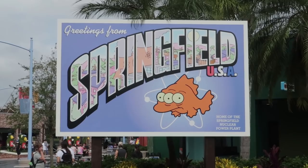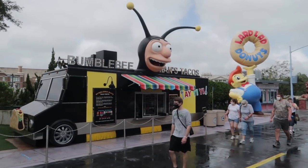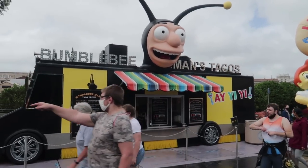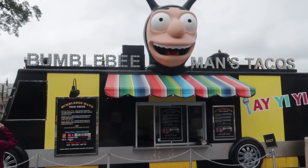A lot of good choices to eat here in Springfield, starting with Bumblebee Man's Taco Truck. All types of tacos are available here: chicken tacos, Korean beef tacos, carne asada tacos. I am not going to have this today — I have shown this on many videos in the past. The tacos here are some of our favorite food in the park.